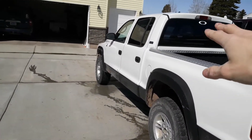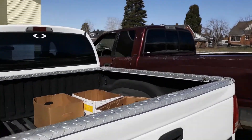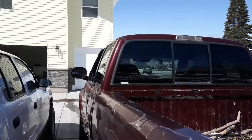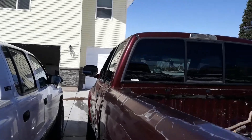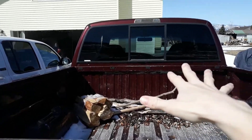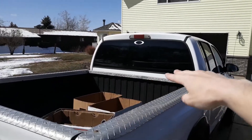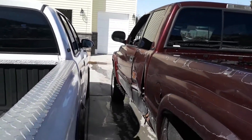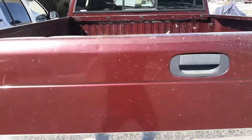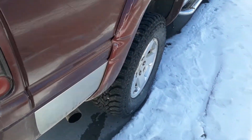The quad cab second gen Dakotas are actually a really big truck. They're almost the same size as a 1500. The 1500 is a little bit wider, so the back seat width is more on the 1500 — it's a little narrower on the Dakota, but the leg room is more. And the engine you hear idling right now is the 1500, which has the 5.9 Magnum V8 in there. It sounds good.